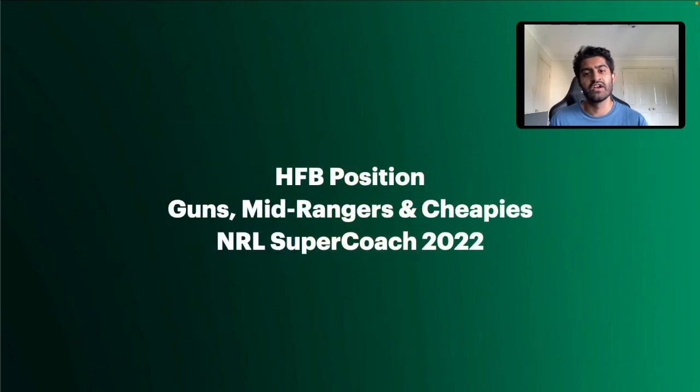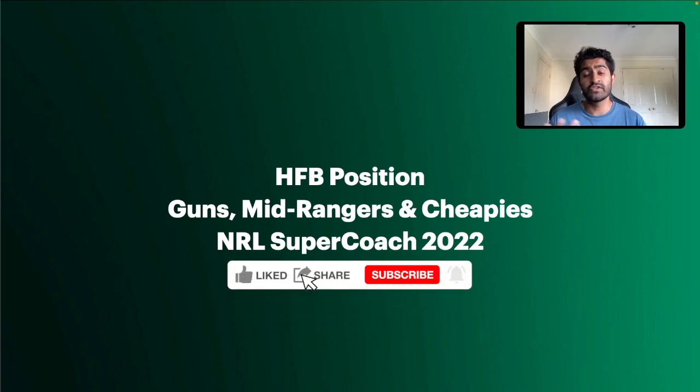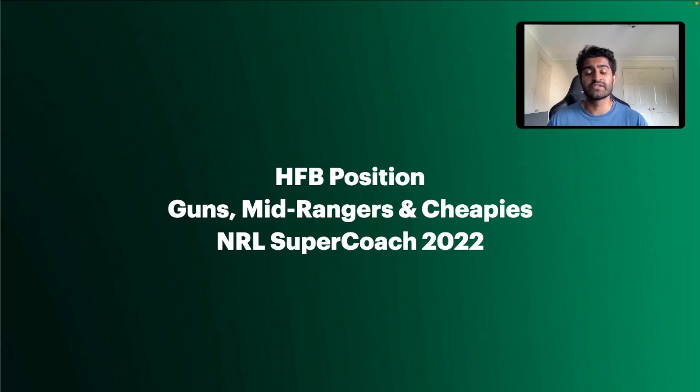That's my run-through of the halfback position for the 2022 SuperCoach season — looking at guns, mid-ranges, and cheapies. Hopefully you found some value in that video. If you did, a thumbs up is appreciated. Please consider subscribing, leave any questions or comments below — I read all the comments and love hearing from you all. See you in the next video.